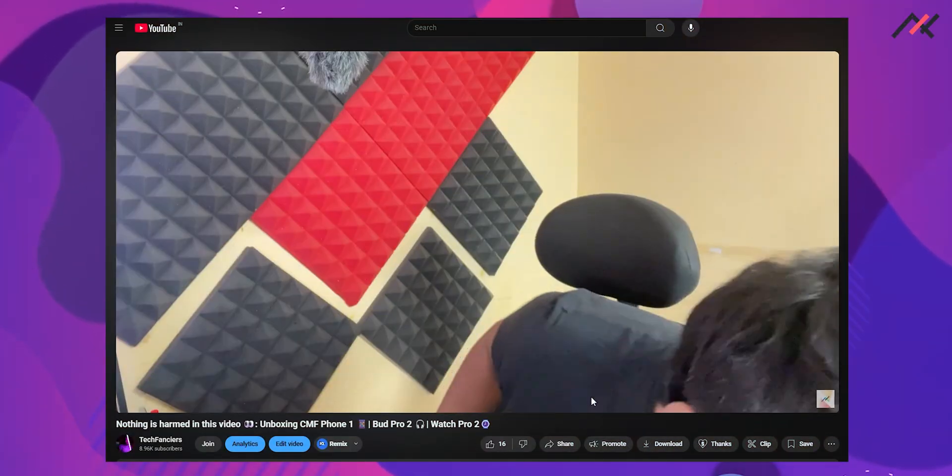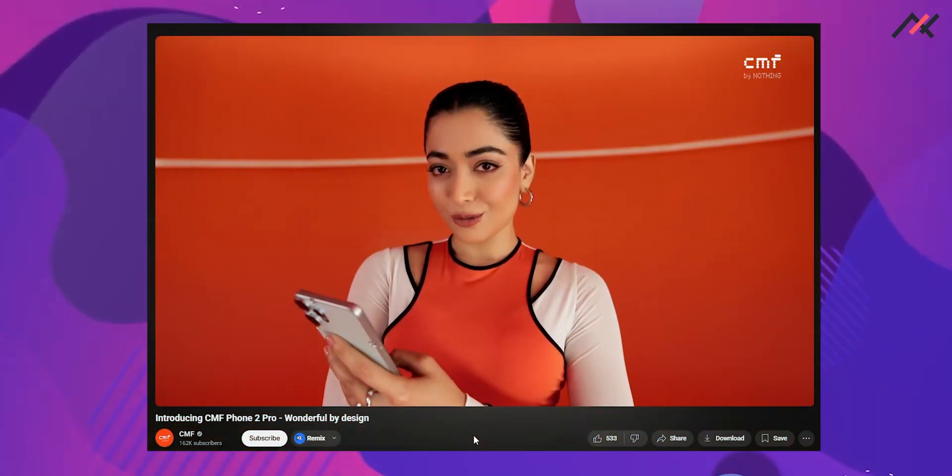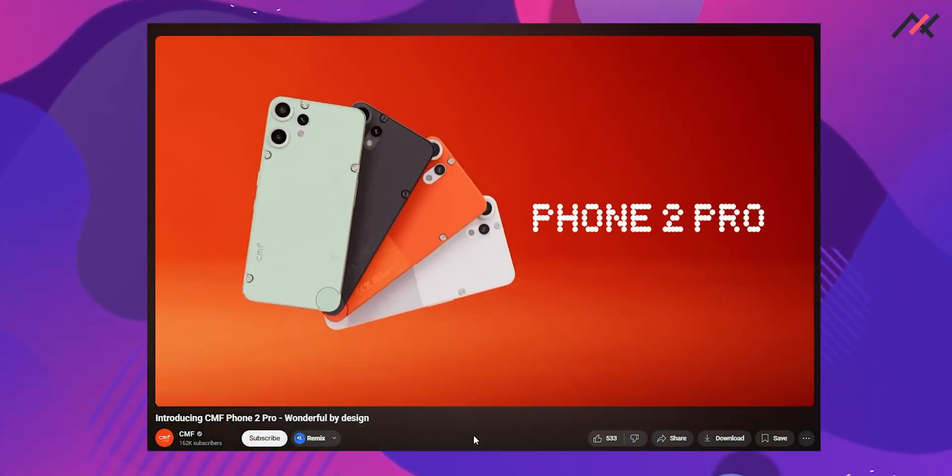Hey there, how are you doing? This is Kali from TechFans here. So last year — it's not even a year that we have bought our CMF Phone 1 — now the CMF Phone 2 Pro has been released, so I believe this is the right time to start the development series for this particular device, the CMF Phone 1.